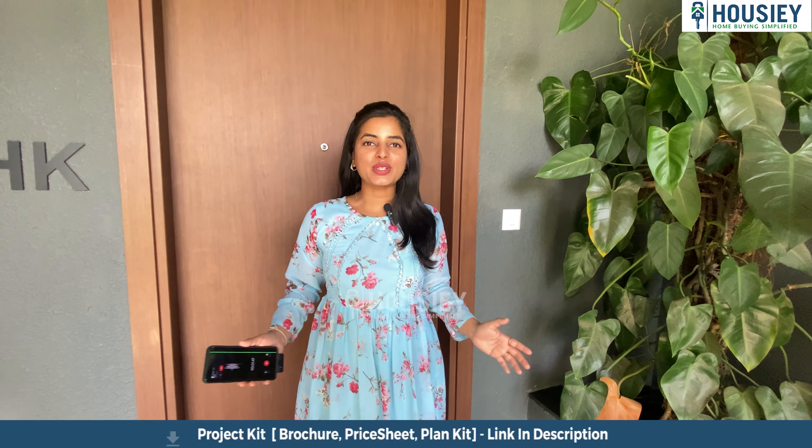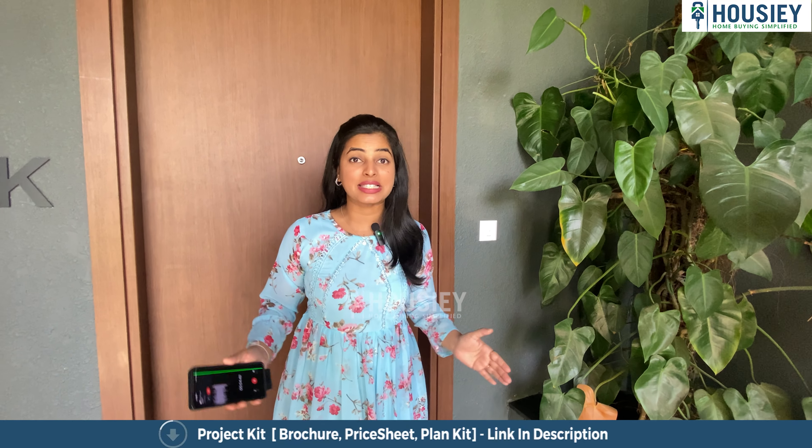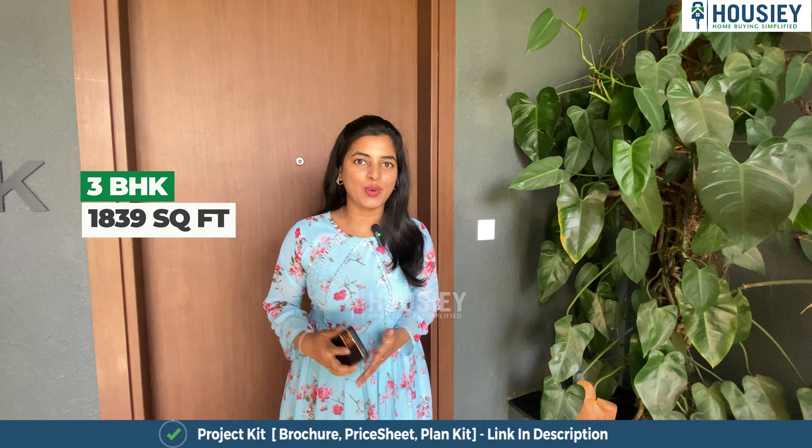Right now we are standing outside the three BHK sample flat of Bloom and Dell by Assets, which is 1839 square feet. Come, let us have a look at the flat.